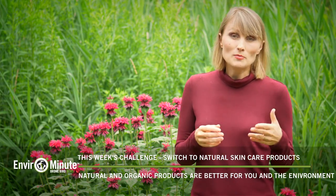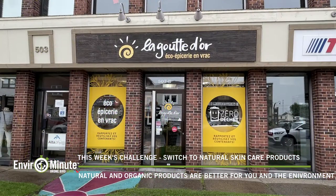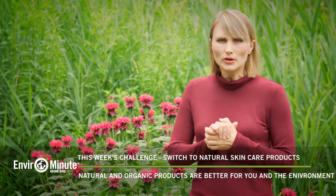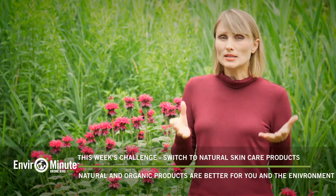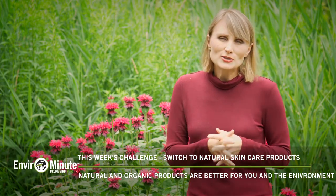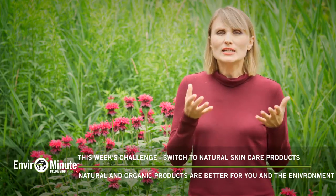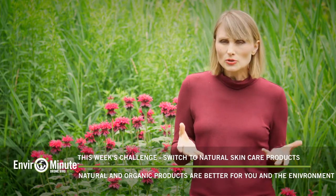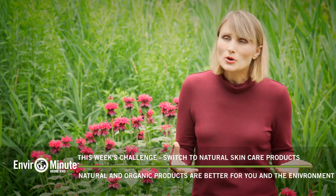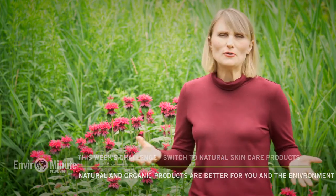I buy my makeup from a company in Saskatchewan. And for our shampoos, conditioners, body lotions, and washing detergents, we actually go to a local store and refill the same containers over and over. All the products are made locally from natural ingredients. My challenge for you is to check out what you're using and consider switching to natural, eco-friendly skincare products — because not only are they healthier for you, they're also healthier for the environment.